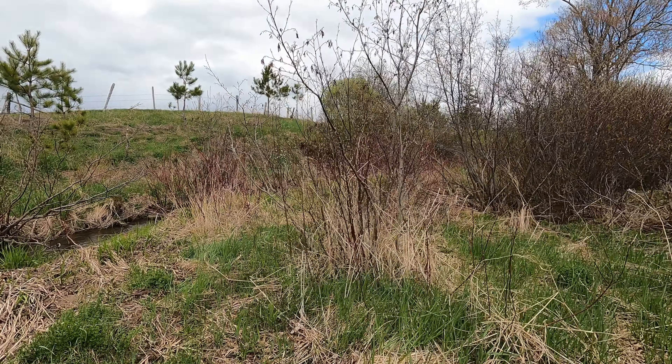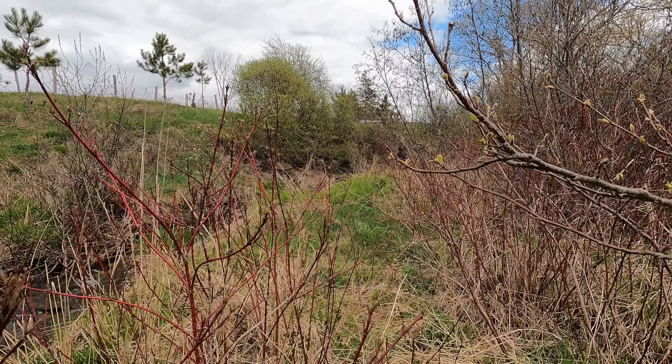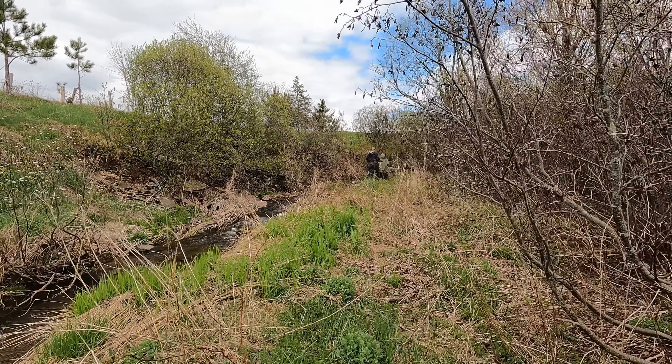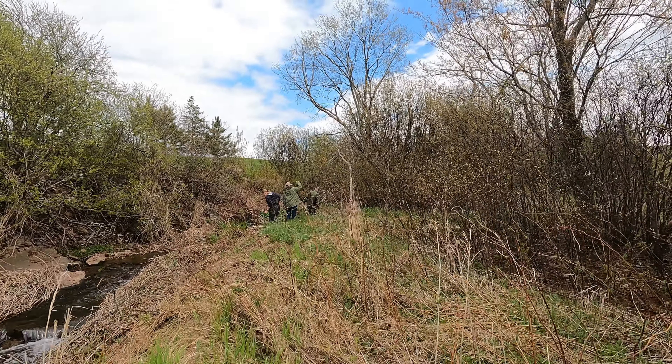A riparian buffer, or living shoreline, refers to a ribbon of vegetation between the water and land that stabilizes the soil, preventing erosion, filters pollutants from runoff, and absorbs water to keep flooding to manageable levels.